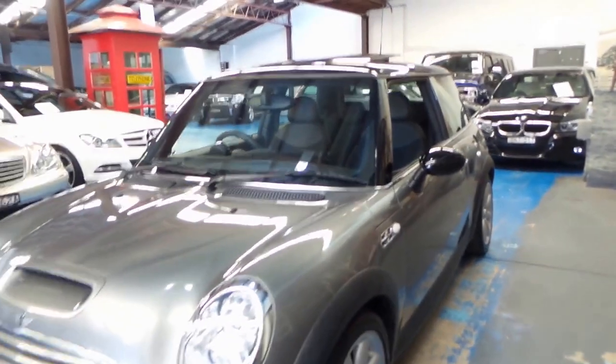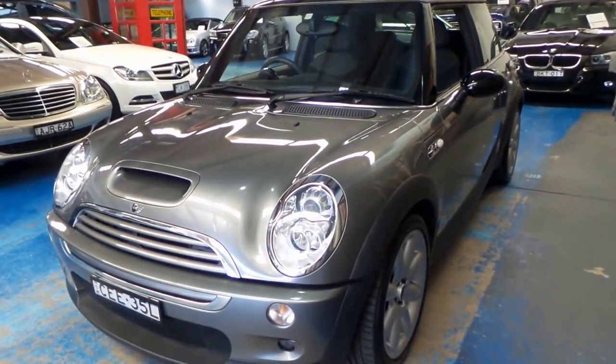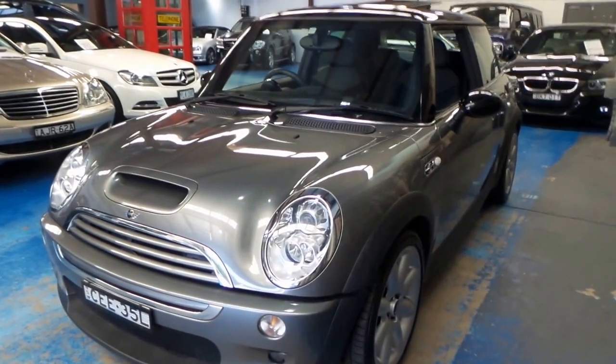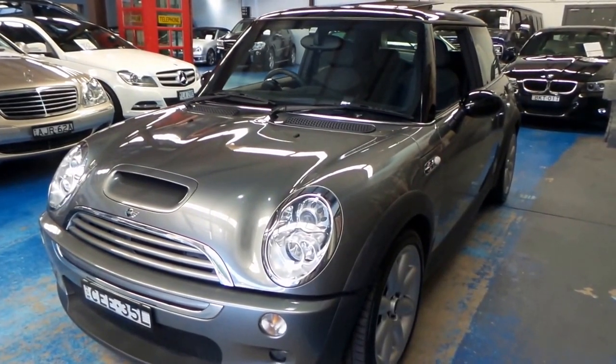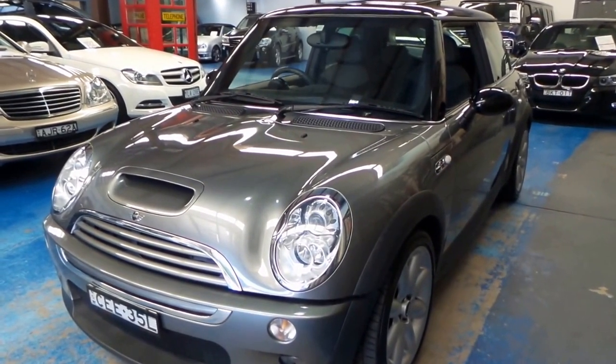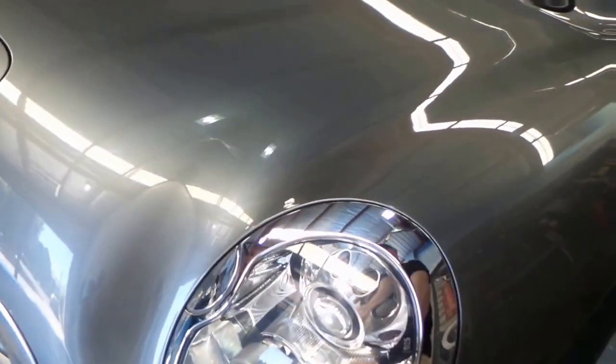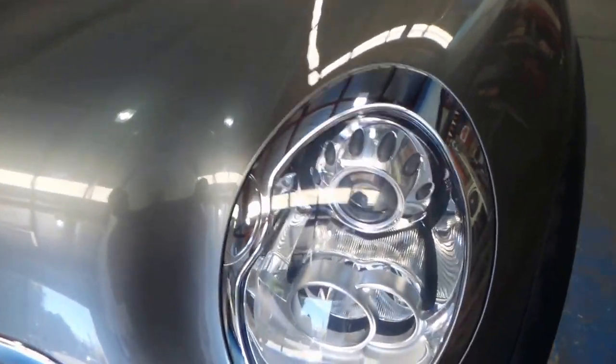This car has obviously been garaged its whole life — it's flawless. The paintwork is, I hate to say perfect on a used car of this age, but it's damn well close. Headlights are beautiful and clear — we've got HID projector lenses, as you can see.